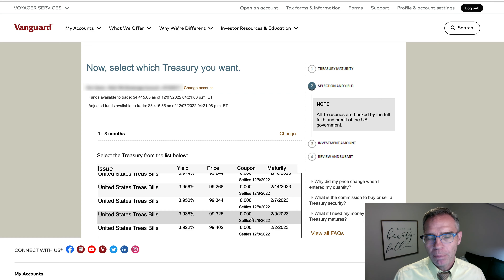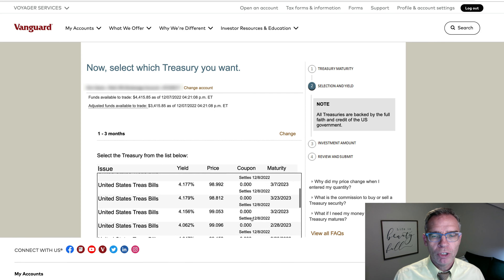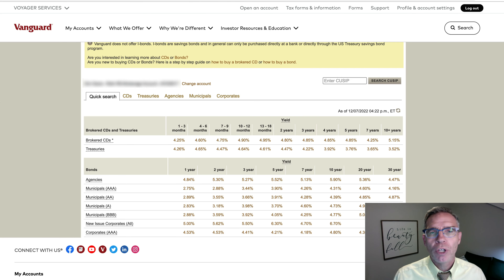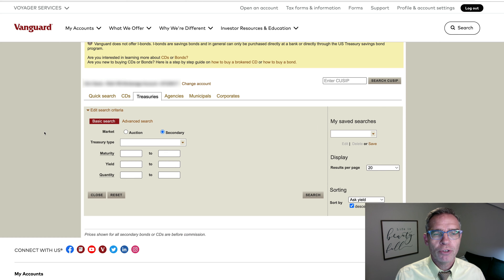I'm less interested in purchasing on the secondary market — I'm more interested in purchasing at auction. So I'm going to back up and show another way to get in here to purchase your treasury bills. The other way to purchase them at auction would be to click on Treasuries here.